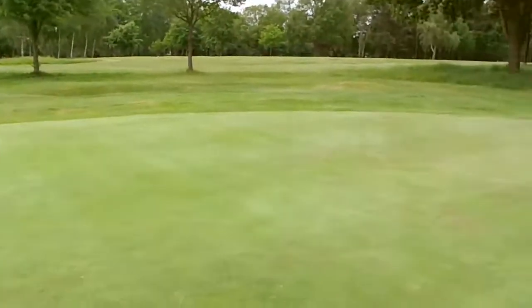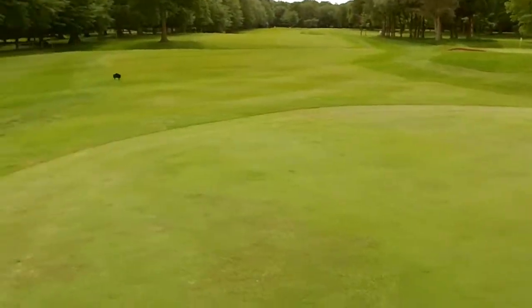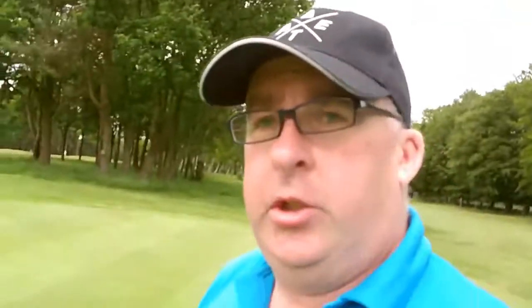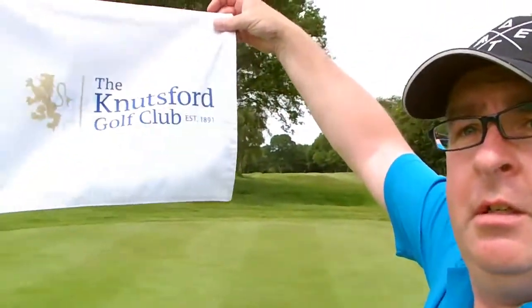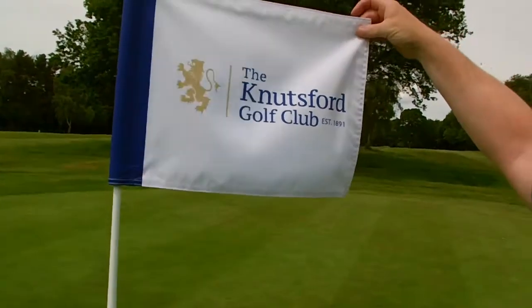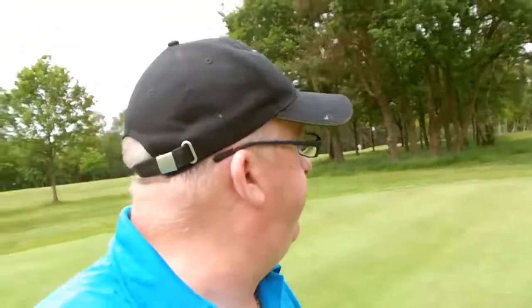I'll just try and show you the green if I can. So the greens do look in good condition and obviously we've got the flag - you can see that. Knutsford Golf Club, established 1891. So we're going to move on to the second hole, which I believe is 398 yards off the yellows, which is near the fence.